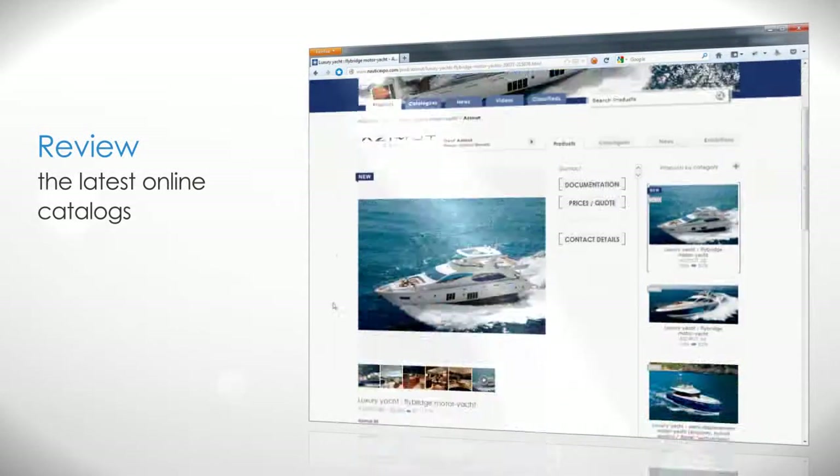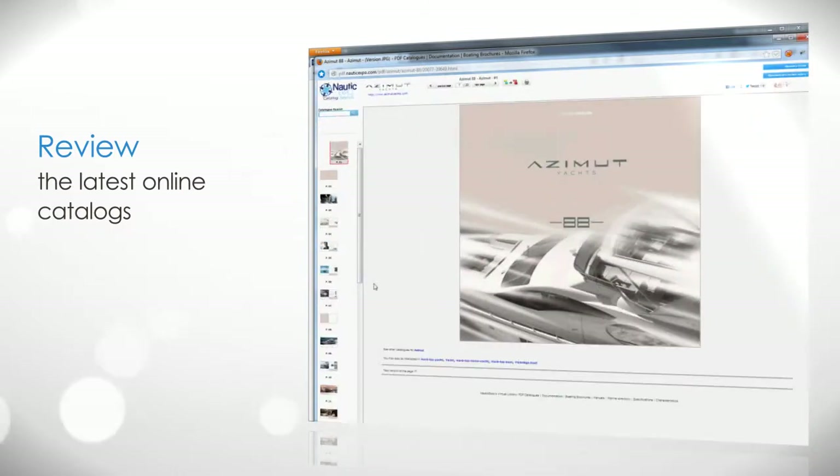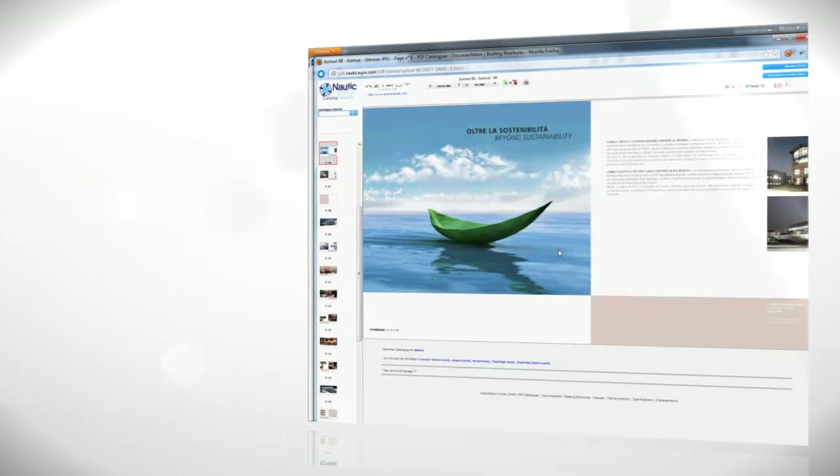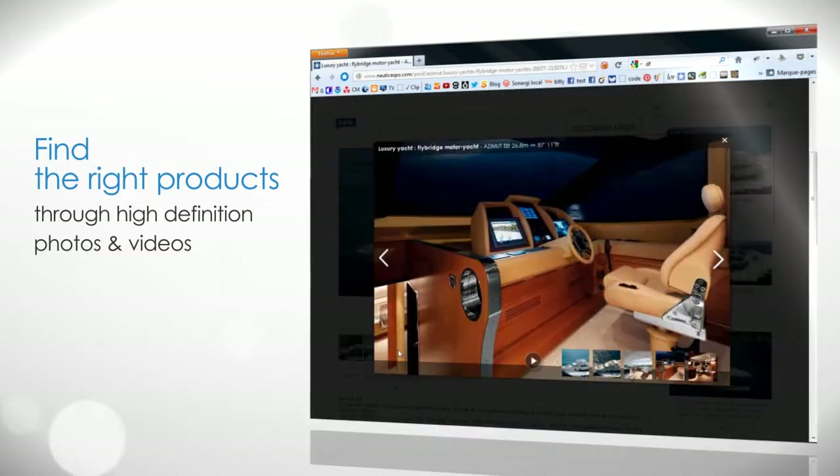Review the latest online catalog and find the right products through high definition photos and videos.